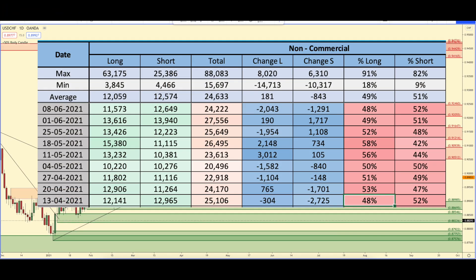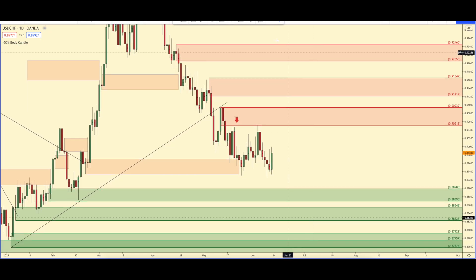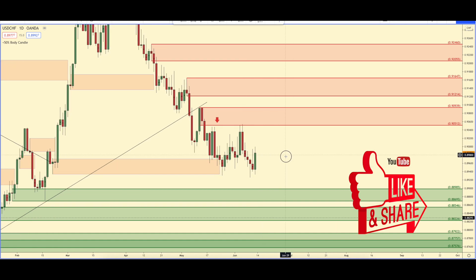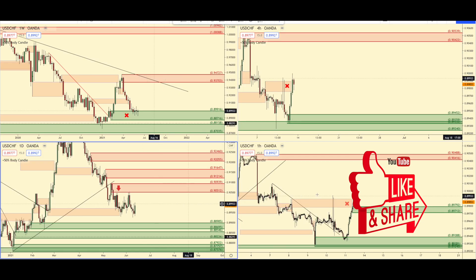Looking at USD/CHF — the Swiss franc. The past week, the banks got rid of 2,000 longs and also got rid of about 1,300 short positions as well. Looking at this daily chart, there's not much going on. We had a very nice reaction off that daily area of supply, so if you got a confirmation in there, very good work. But to me, I don't see anything in here. The USD/CAD looks way better for trades.